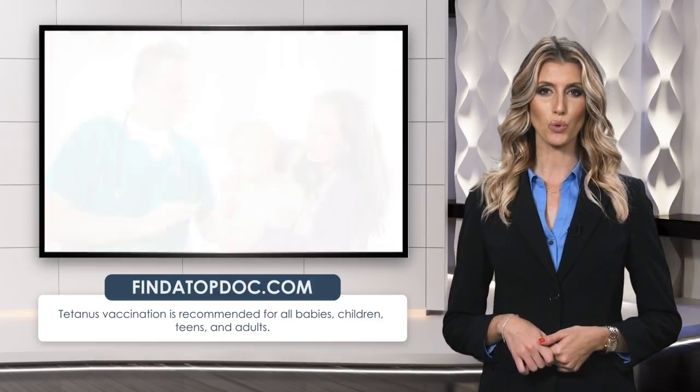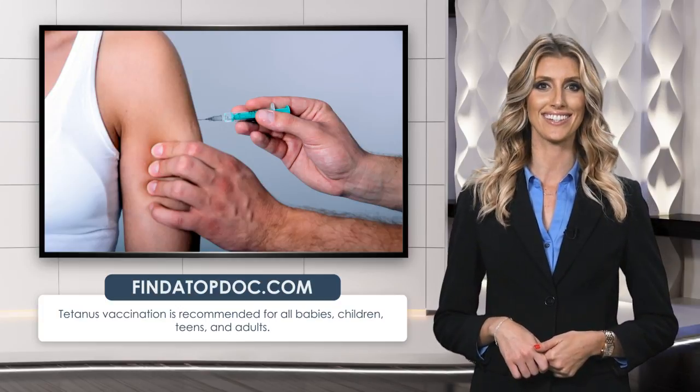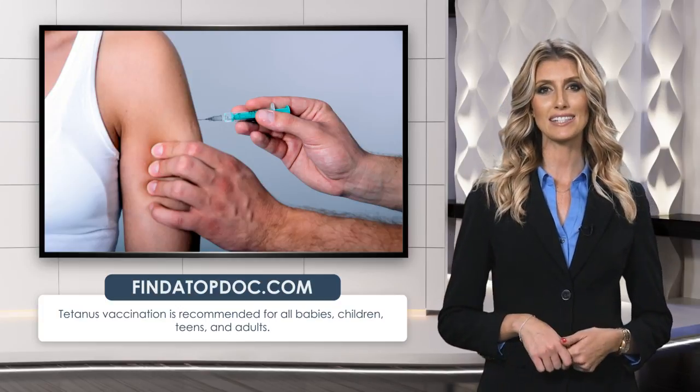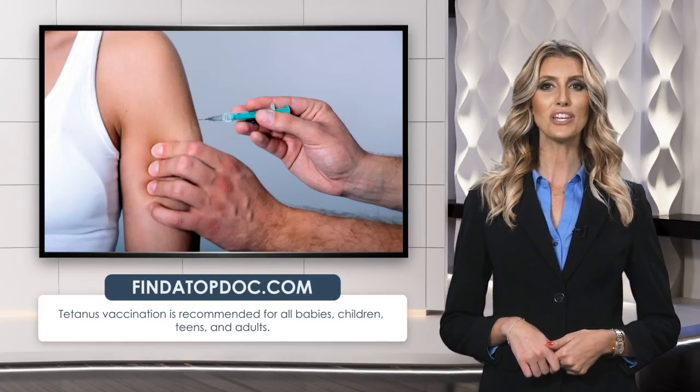Many schools require children to be up-to-date on a number of vaccines, including tetanus. If you want to learn more about tetanus symptoms and treatment, visit www.findatopdoc.com today.